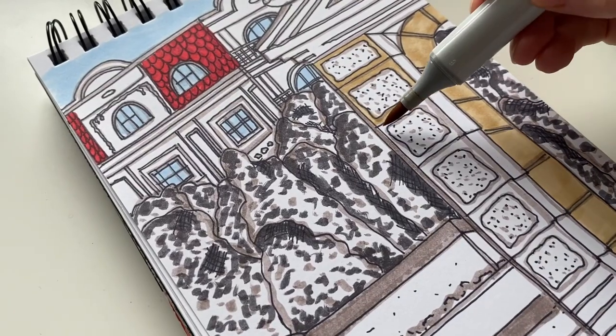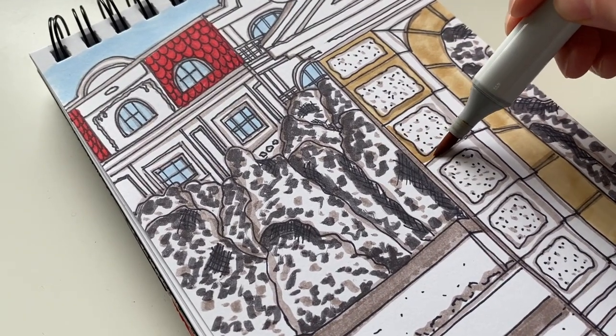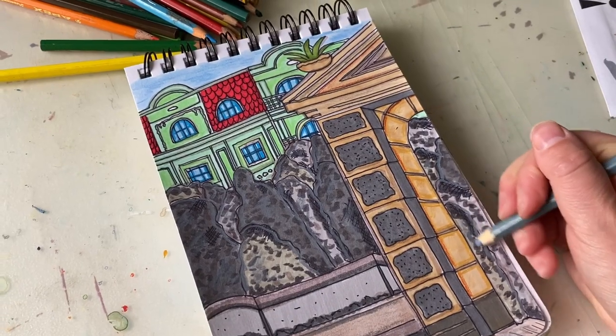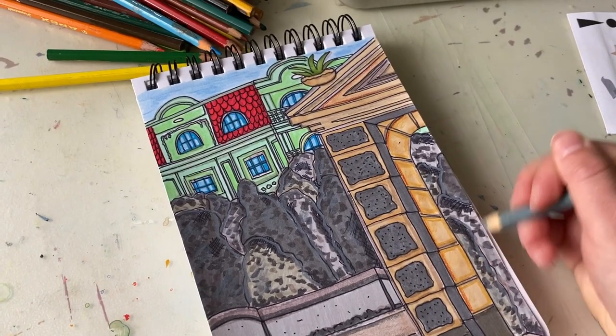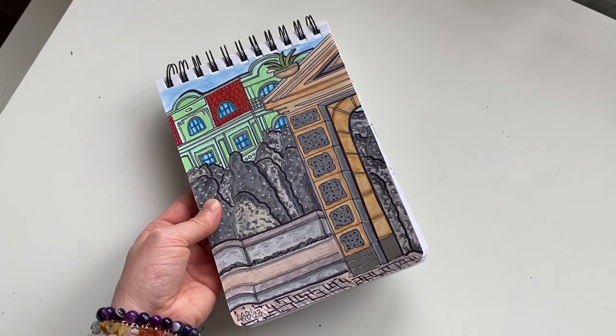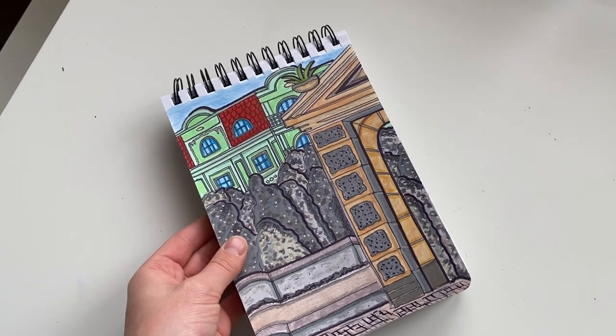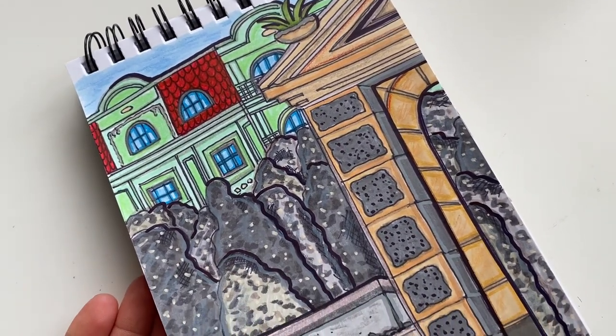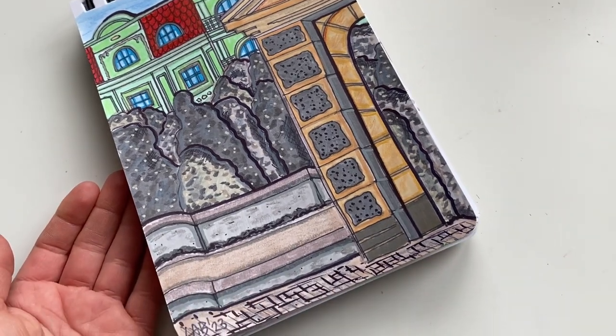I finally was able to add some colour. I used Copic markers as well as some other varieties of markers, and then I used coloured pencils to define some of the shadows and light in the picture. This is how the whole thing turned out — it was so much fun to do that little plein air sketch.